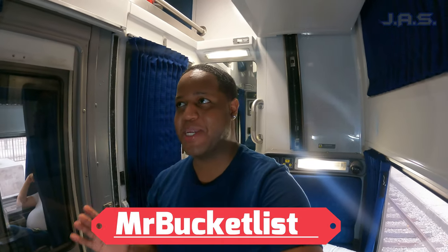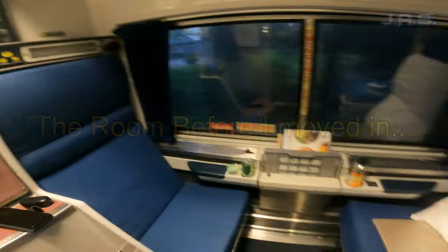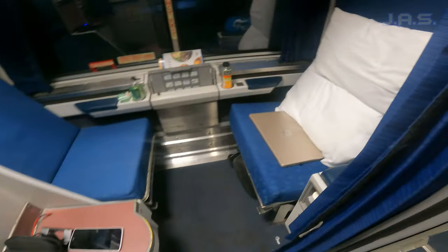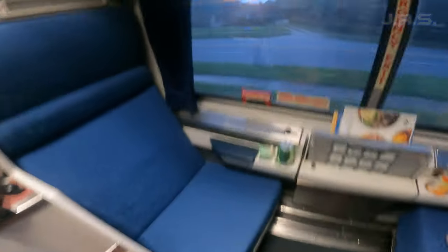It's your boy Mr. Bucket List — I'm about to do a tour of my roomette. I'm so excited right now, it's a lot more spacious than I thought it was going to be. So let's check it out. Got my bed up there, there's a bed down here too — pretty cool.